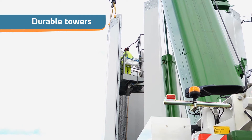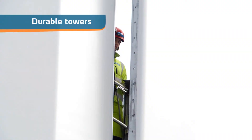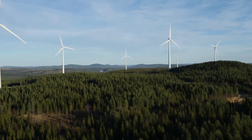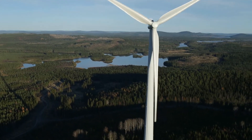Instead, the tower shells are bolted together. Thus, long-term problems with fatigue and cracks in weldings are avoided. No re-tightening of bolts is needed, which means less maintenance and gives lifetime cost savings.